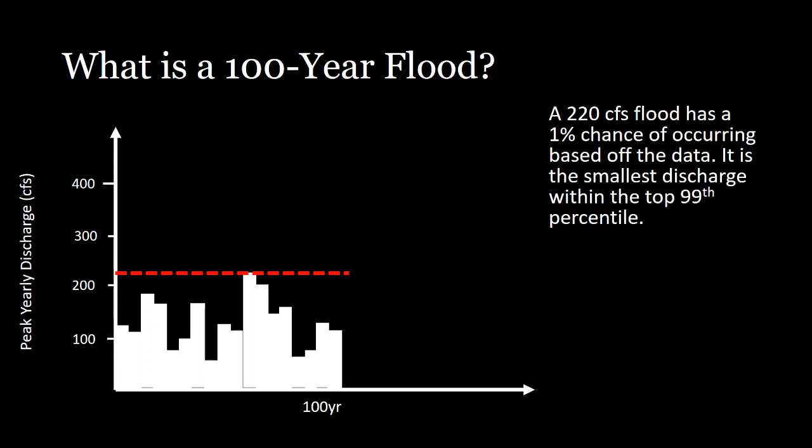Next, let's talk about 100-year floods and what that term means. A big storm comes in and in the news you hear it was a 100-year flood — so what does that actually mean? If we take a hydrograph showing the peak yearly discharge for the past 100 years, and our peak flow for that period is 220 CFS, then our 100-year flood is 220 CFS. It's the event that has a 1% chance of occurring — the smallest discharge within the 99th percentile.